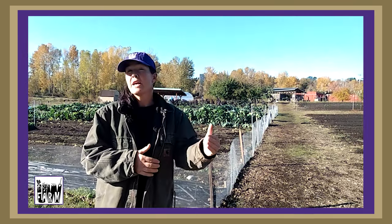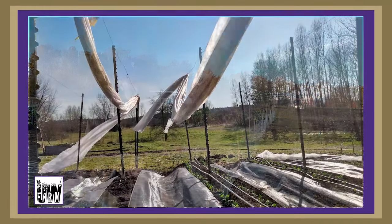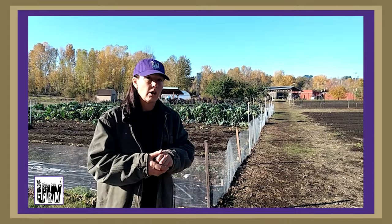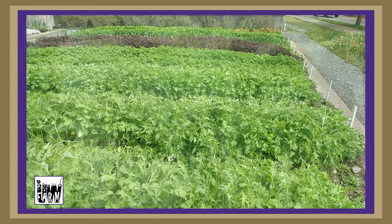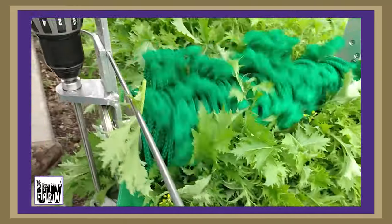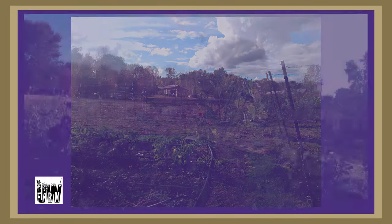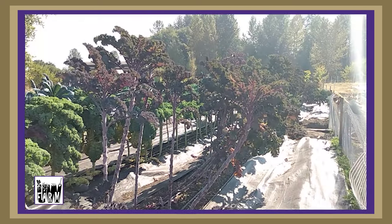Another thing we try to do is extend the season a little bit. For farmers and gardeners, they often use a floating row cover. They'll put a low tunnel over a row crop, or we have a high tunnel in the distance. We plant that with cold-tolerant crops such as spinach, mitsuna, mustard greens, and arugula. You can actually grow some of those crops through the season if you have protection. We're especially lucky in the Pacific Northwest to have a moderate maritime climate west of the Cascades.